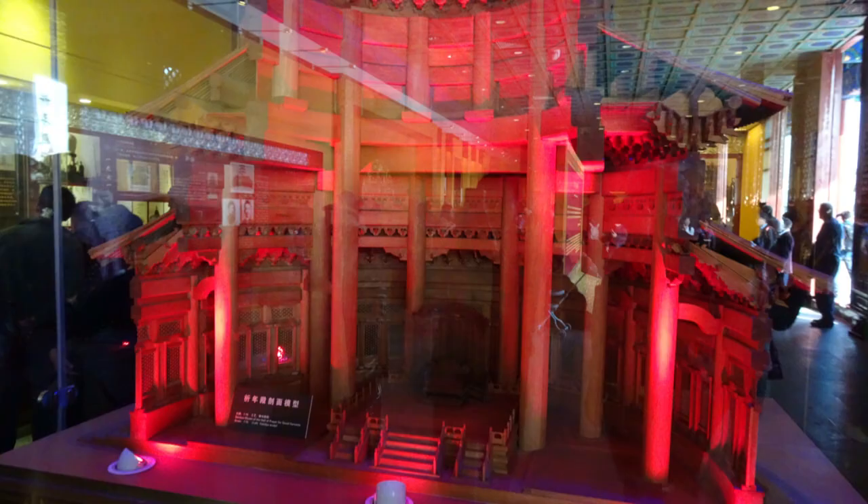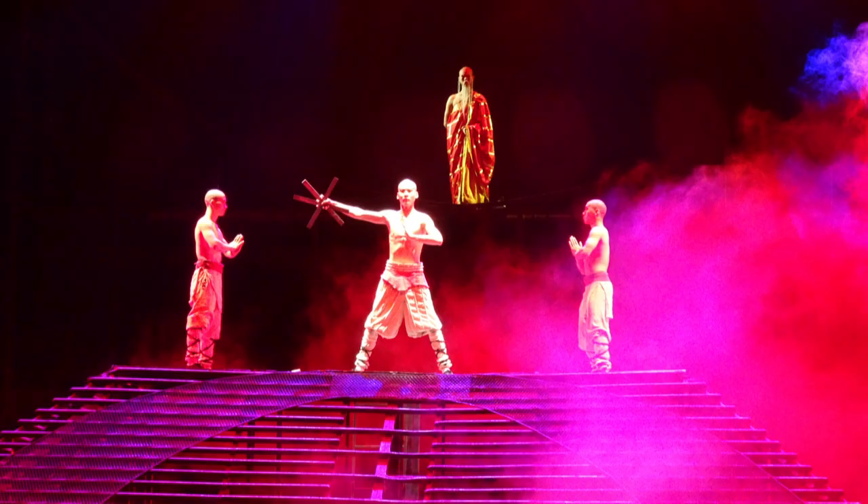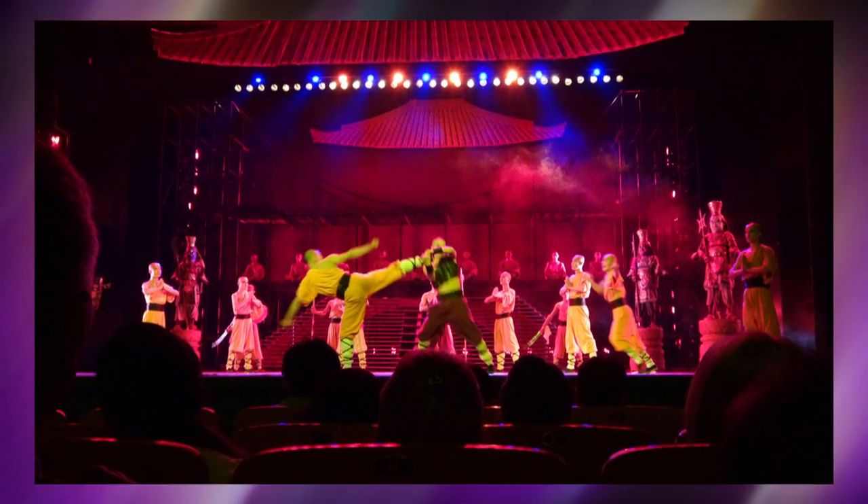That night, we went to the Red Theater to see a kung fu show — it was a story of a young boy who grew up to be a kung fu master.